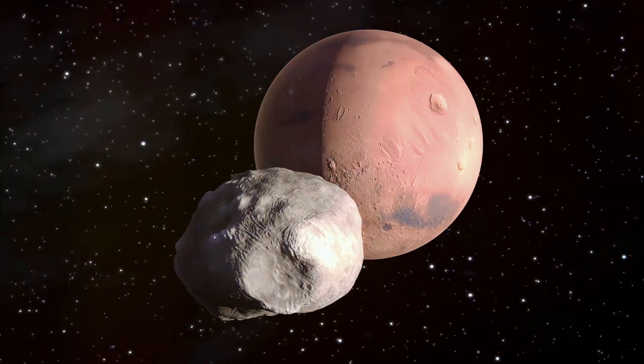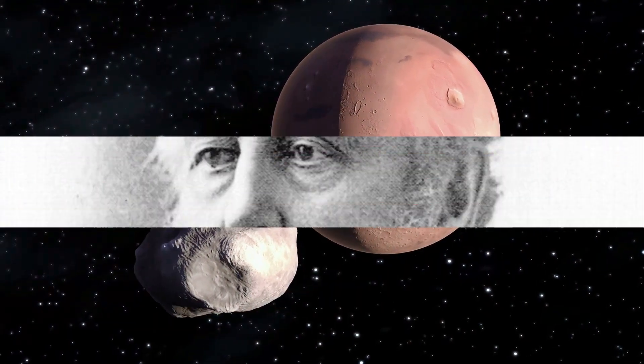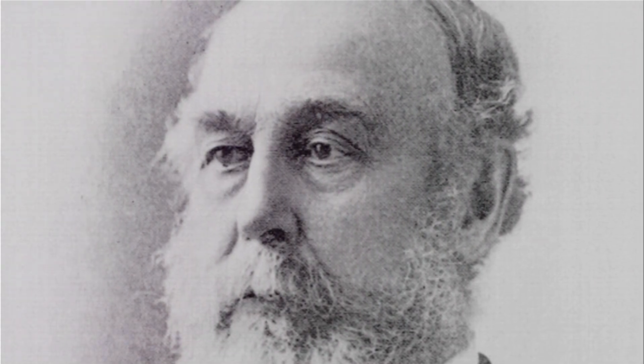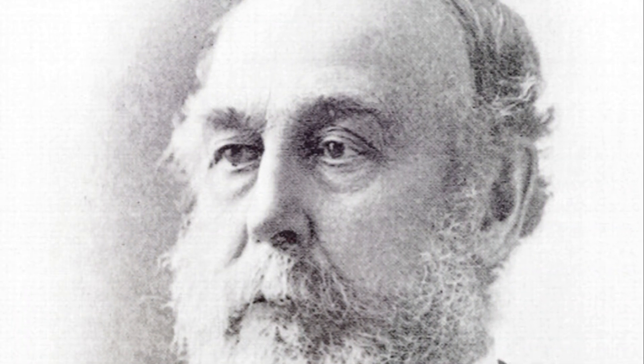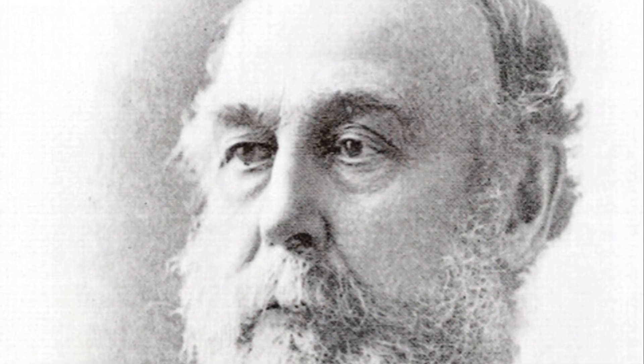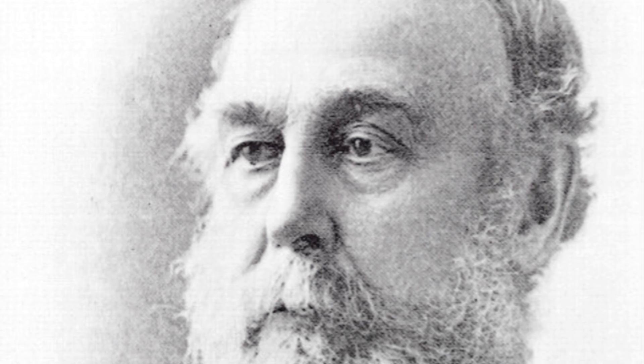But how did we come to know about this intriguing celestial body? The discovery of Phobos dates back to the late 19th century. The year was 1877, and American astronomer Asaph Hall was on a quest — a quest to uncover the celestial companions of Mars, a planet that had fascinated humanity for centuries.